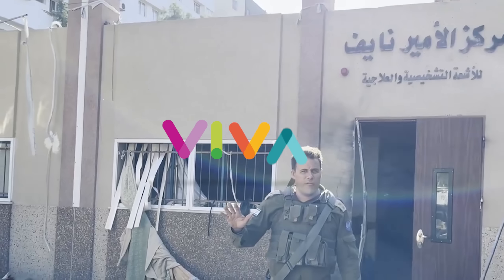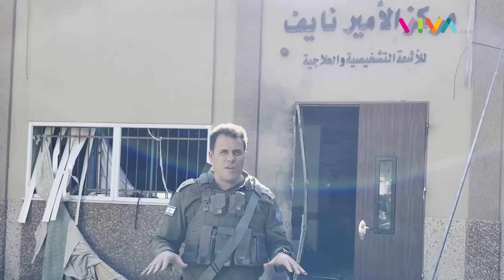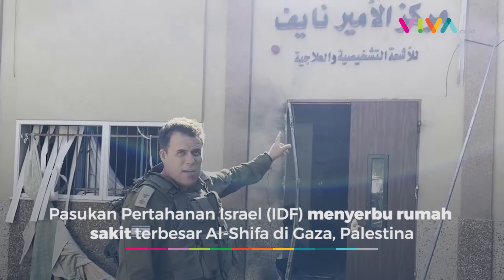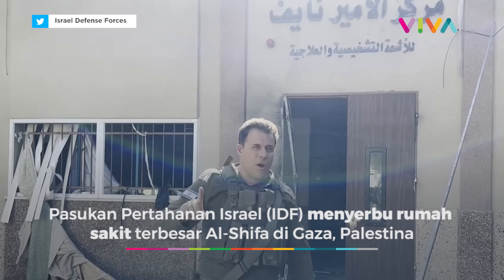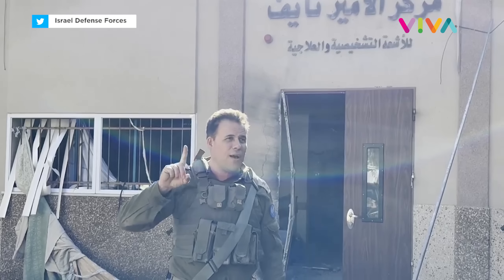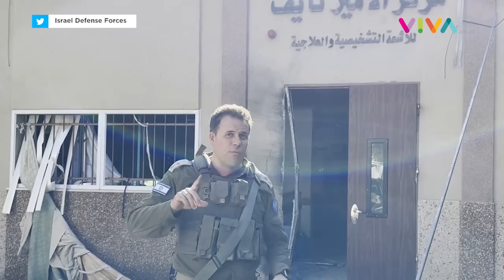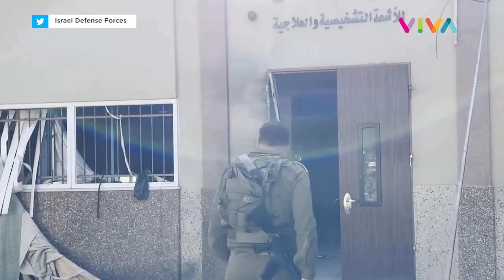Shalom everyone, Lieutenant Colonel Jonathan from the IDF here. I am in the Hoshifa hospital, as you can see from the sign behind me, and as you can clearly see from the building. We are going to do a one-shot video, one shot, no editing, of all of the evidence that we have found just now in this building of the Hoshifa hospital.